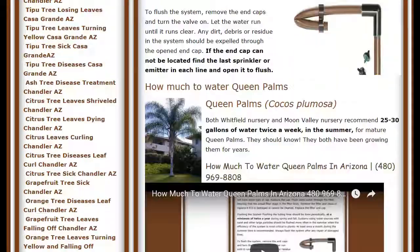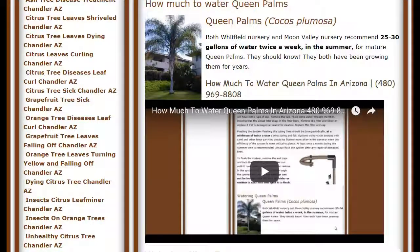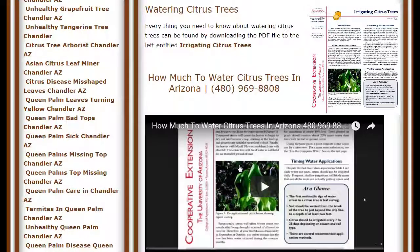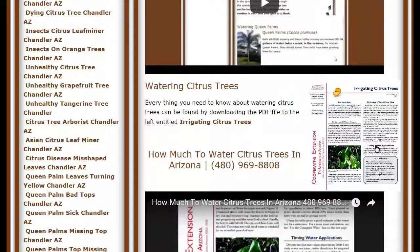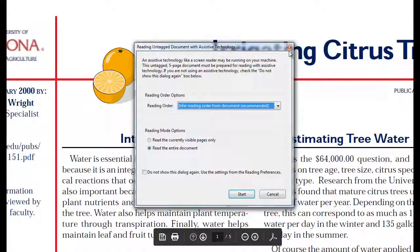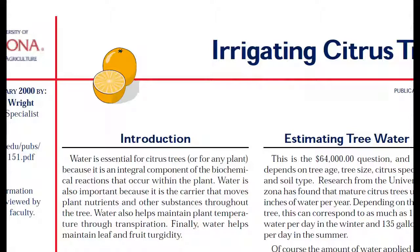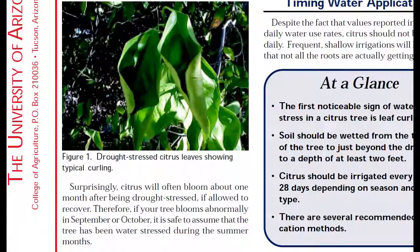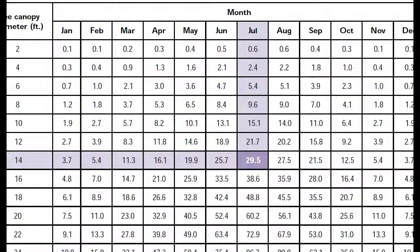As you go down the page, there's a section on how much water queen palms need, and there is a handout that all the cities have put out that tells you how much to water everything else. And finally, there is a PDF on irrigating citrus trees put out by the cooperative extension. If you download this, it will first give you information on how to spot when trees need more water at a glance. Then you'll get to a chart which gives you gallons per day, per size of the tree, per month of the year.